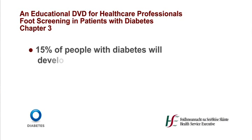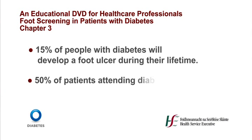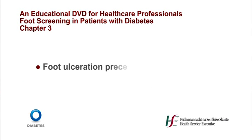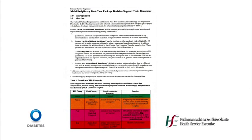Loss of protective pain sensation, or peripheral neuropathy, is a complication of diabetes that plays a major role in the development of foot ulceration. A level of sensory loss that allows patients to hurt themselves without recognising injury is a major component of nearly all diabetic ulcerations. As many as 15% of people with diabetes will develop a foot ulcer during their lifetime. Figures suggest that 50% of patients attending diabetic foot clinics will have peripheral neuropathy. Foot ulceration precedes amputation in approximately 85% of non-traumatic cases. An annual neurological review will allow early identification of sensory loss and prompt intervention to prevent deterioration.